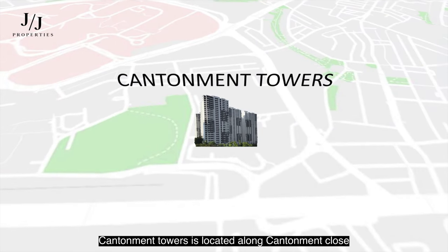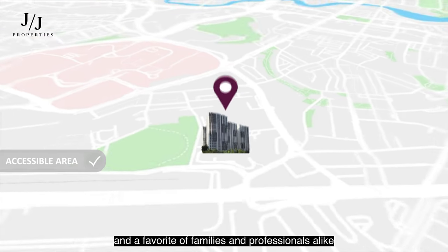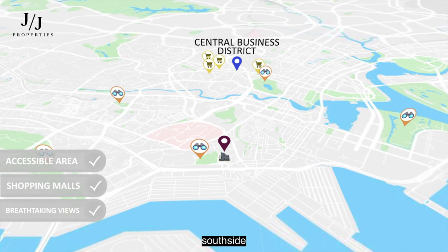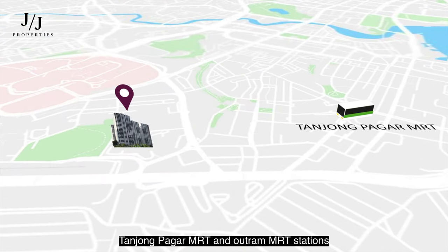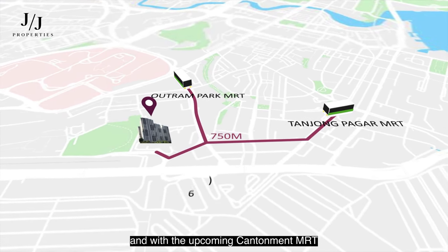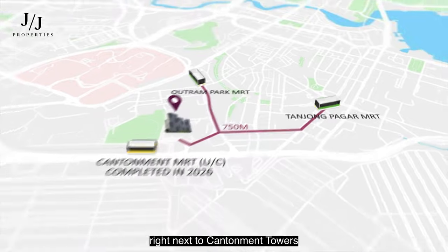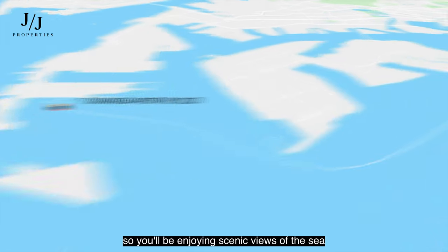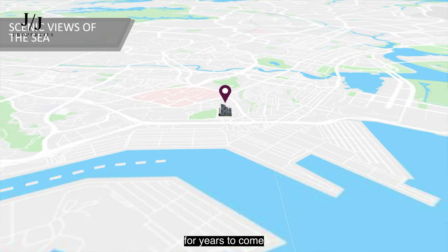Cantelman Towers is located along Cantelman Close, a superbly accessible area and a favourite of families and professionals alike. In close proximity to the CBD, shopping malls, and breathtaking views of Singapore's south side, this is one of our most accessible locations island-wide. Tanjung Paga MRT and Outram MRT stations are just 750 metres away in both directions. With the upcoming Cantelman MRT set to be completed in 2026 right next to the towers, and Keppel Port moving operations to Tuas Megaport by 2027, you'll be enjoying scenic sea views. This unit is set to become one of Singapore's most sought-after homes for years to come.